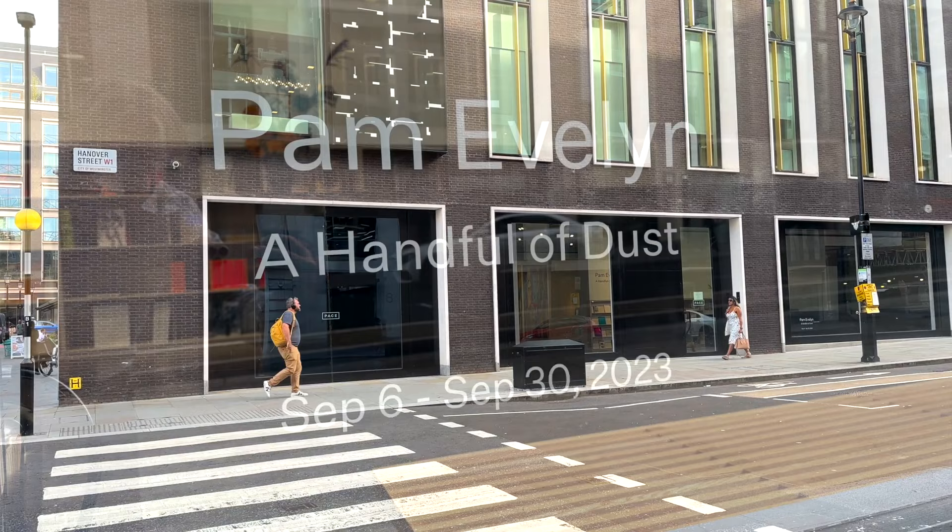Congratulations Pam on your new representation by Pace Gallery. We're talking to you in your preparation for your first exhibition with them. The exhibition's called A Handful of Dust. Who came up with that title and why?